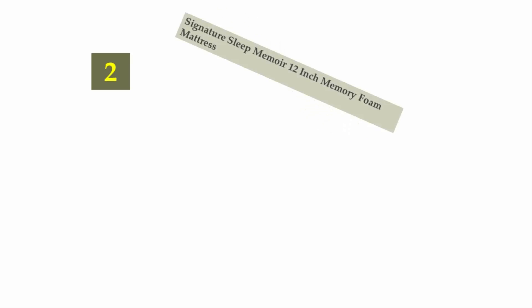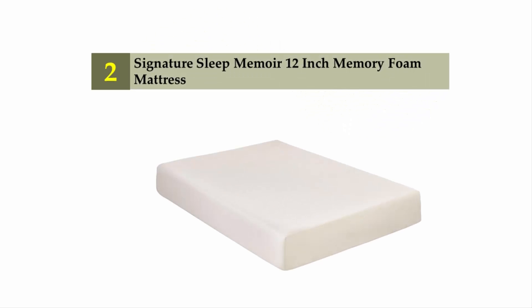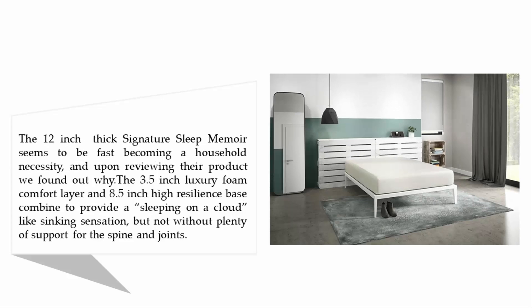Nearing the top of our list at number two: Signature Sleep Memoir 12-inch Memory Foam Mattress. The 12-inch thick Signature Sleep Memoir is fast becoming a household necessity. The 3.5-inch luxury foam comfort layer and 8.5-inch high resilience base combine to provide a cloud-like sinking sensation, but with plenty of support for the spine and joints.